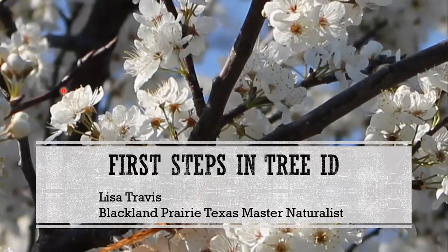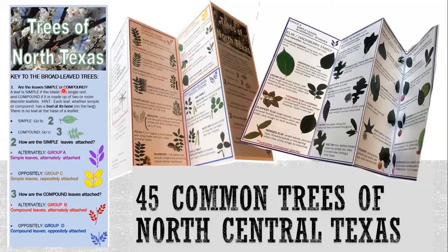Hi everybody, I'm Lisa Travis. Last year I designed a pocket brochure that we use for master naturalist trainees when getting them oriented to tree identification. We also use it with trail walks, tree talks, anytime we're introducing tree ID. The link is in the chat box — you're welcome to print off copies and share it however you like. I'm going to go through just the first steps we use to orient people to tree identification. This will be old news for a lot of you, but hopefully it will remind you what it was like when some of these things were new.